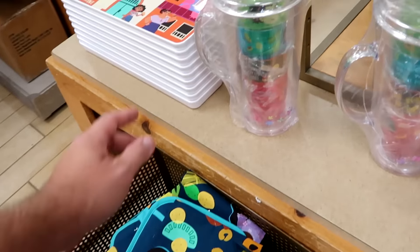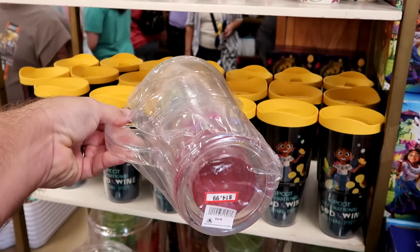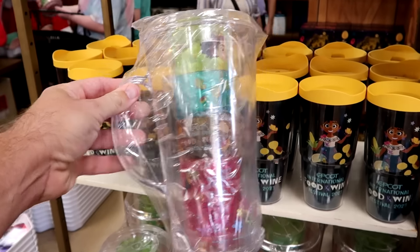For drinkware, there's a ginormous pitcher with four cups for the Food and Wine Festival — perfect for a Disney picnic — at $15 marked down from $35. Large-size Tervis tumblers from Epcot Food and Wine Festival are only $8 marked down from $30.